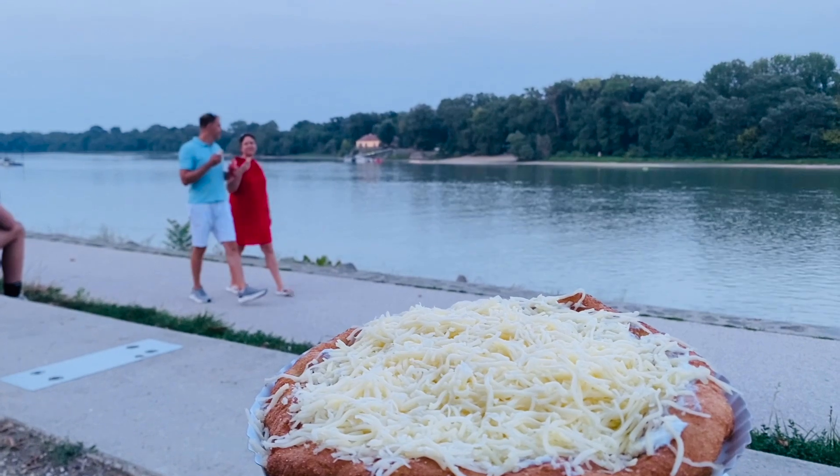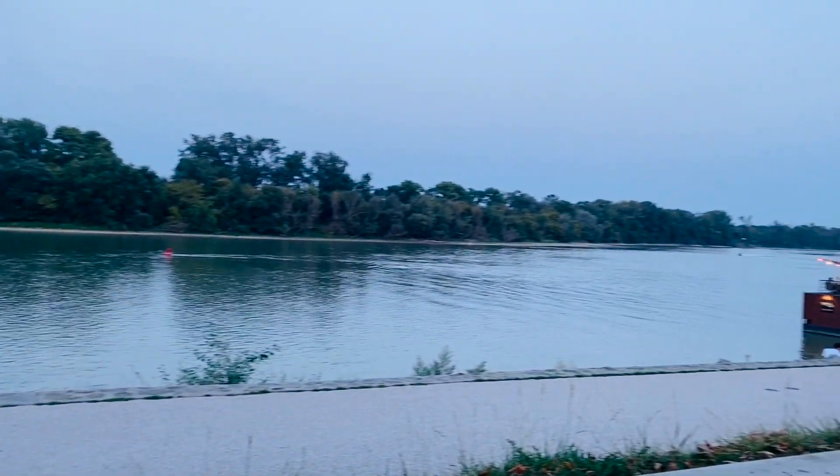The best food to try in Szentendre is lángos with cheese, and their ice cream is also very famous.